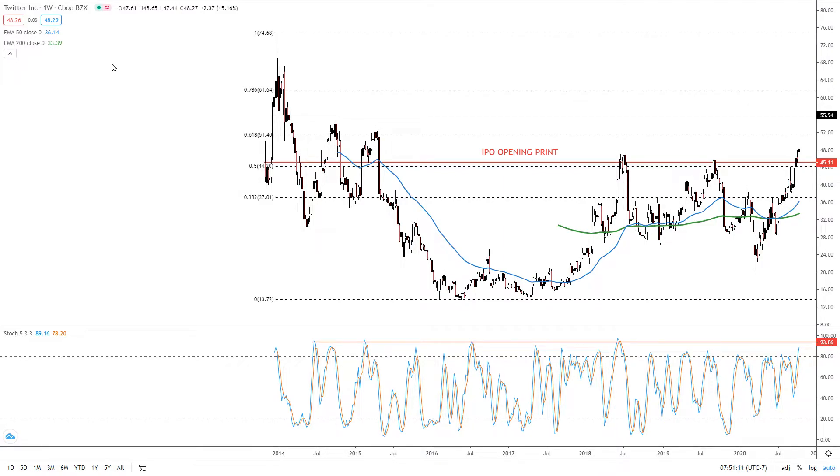This is Alan Farley from FX Empire. Twitter came public in 2013 right around 45 — this red line right here — zoomed up to the mid-70s and then turned tail, crushing through the IPO opening print a few months later.